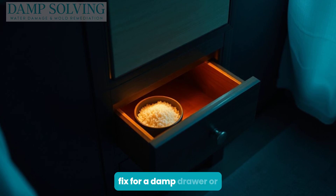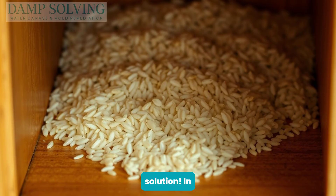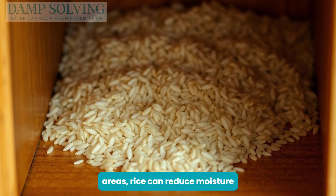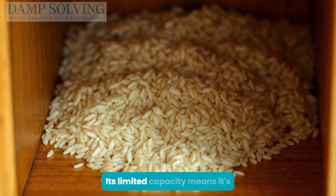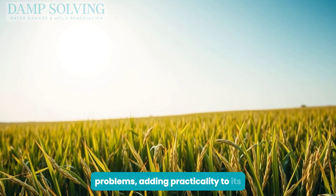Imagine needing a quick fix for a damp drawer or cupboard — rice might be your solution. In small, enclosed areas, rice can reduce moisture levels effectively. Its limited capacity means it's suited for minor problems, adding practicality to its natural properties.